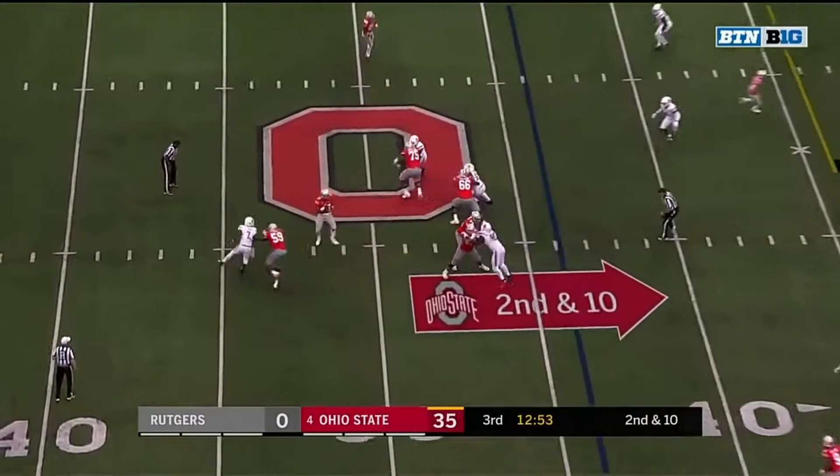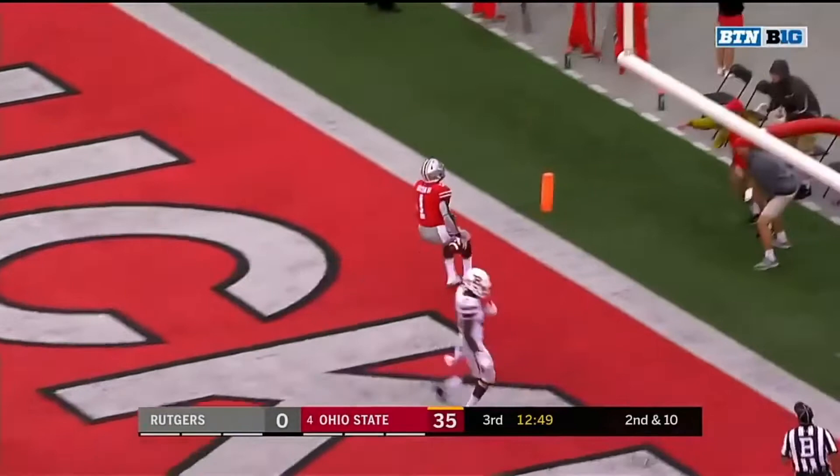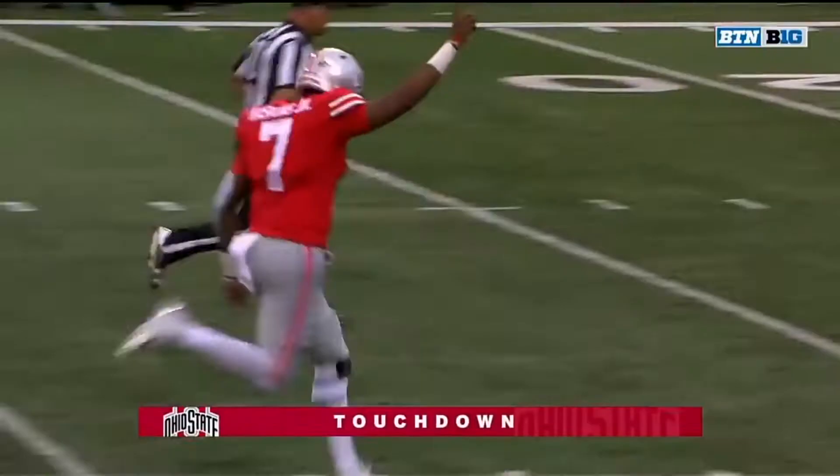A good matchup for them. Second and ten. Haskins with time again — open is Dixon. Caught, a touchdown!